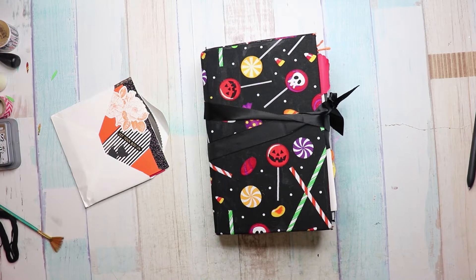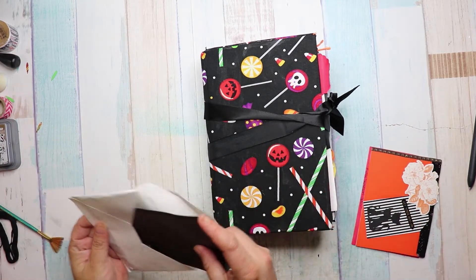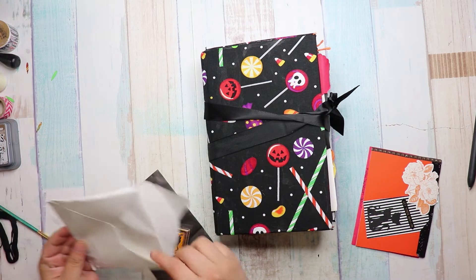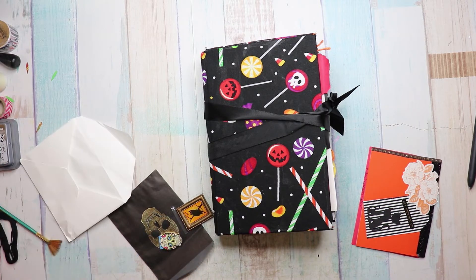So I have a journal from Kelly Fuller and she sent this card. Let's open it up. Oh, look at the envelope. She's so sweet.